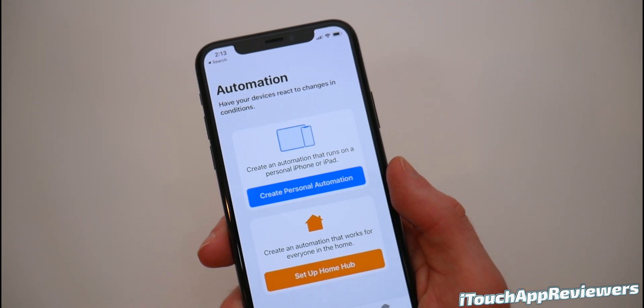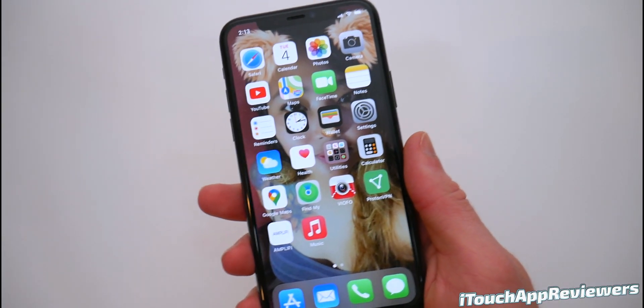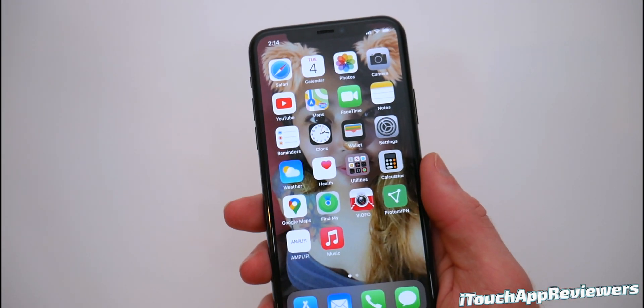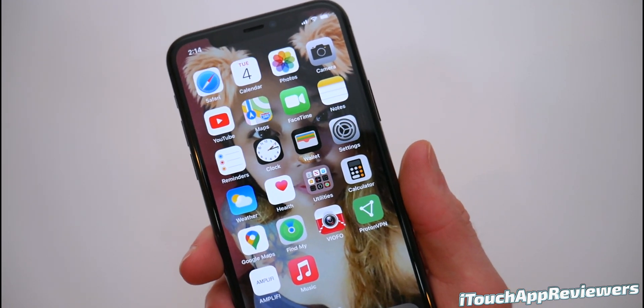There's a known issue in the Shortcuts app where if you're using automations consecutively, they might not run if scheduled immediately after one another — so leave a little buffer in between for now. There's also a bug where if you search for a timer with Siri and tap a suggestion to start it, it doesn't start as expected. I couldn't replicate it, so your mileage may vary.